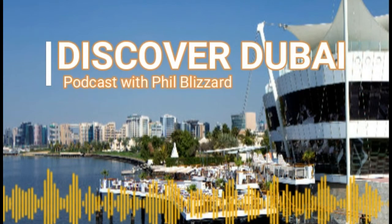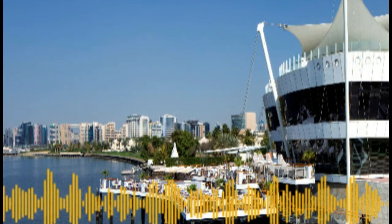Discover Dubai. The luxurious hotels. The fabulous restaurants. Rejuvenating spas.